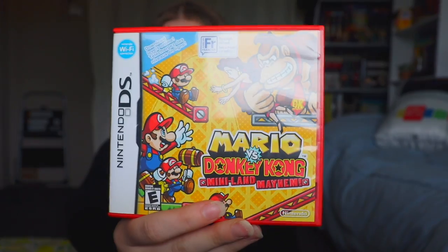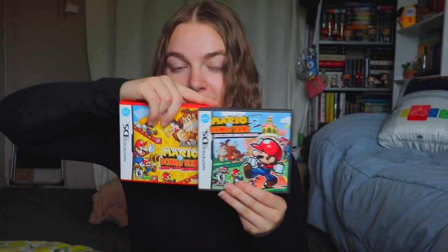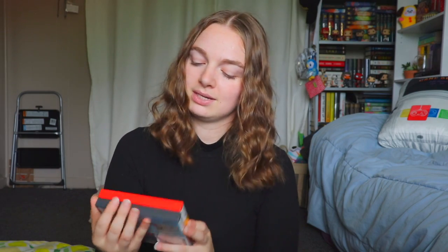I also have Mario vs. Donkey Kong: Miniland Mayhem and Mario vs. Donkey Kong 2: March of the Minis — both really fun. The Mario vs. Donkey Kong games were honestly brilliant, and I loved them. I think they didn't get as much recognition as they deserved — not a lot of people I knew had them, but they were still very fun.